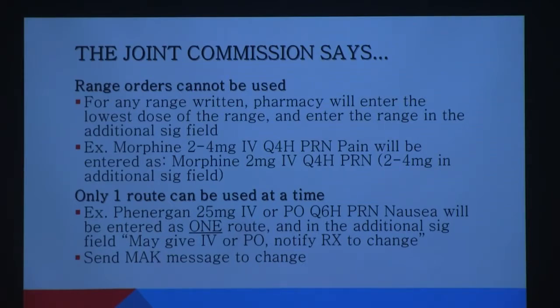Same goes for medications for nausea and vomiting — it's okay to have compazine, phenergan, and Zofran on a patient's profile, but there must be parameters for when to use which one. For example, Zofran is first line and phenergan is only used if there's no relief with Zofran. Additionally, only one route is processed at a time. If the doctor writes for phenergan via every possible route, pharmacy evaluates the patient — do they have an NG tube? — and picks the most appropriate one. All other options are listed in the additional SIG section.